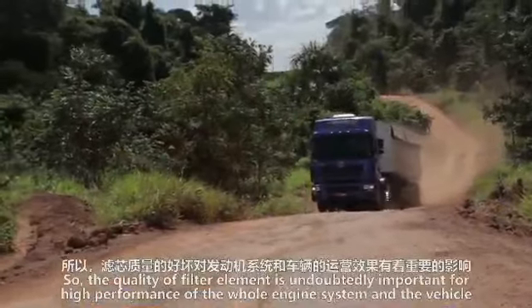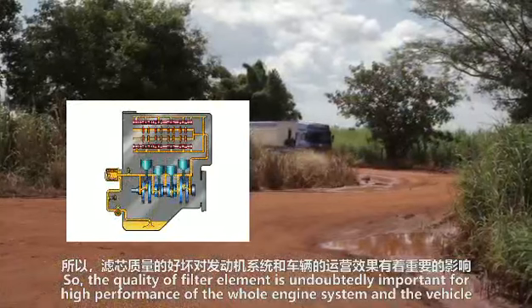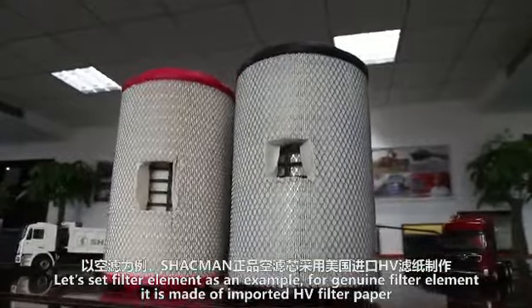With both the air filter element and fuel filter element in place, the filtered air and fuel achieve full combustion in the engine cylinders and output sufficient power for the vehicle. So the quality of the filter element is undoubtedly important for high performance of the whole engine system and the vehicle.